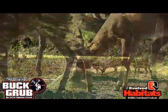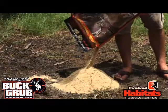Butt Grub can be used as a straight attractant by simply applying the product on the ground around your hunting area to draw deer in immediately.